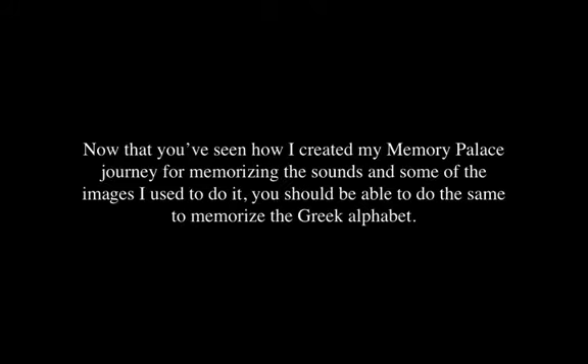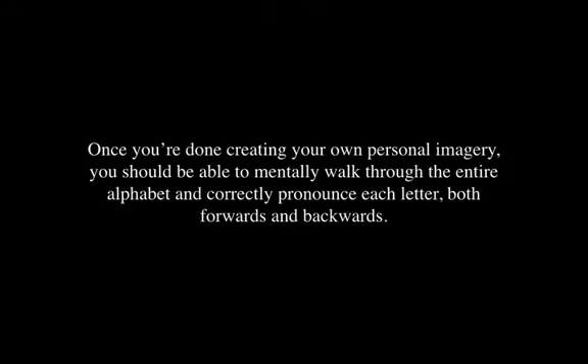Now that you've seen how I created my memory palace journey for memorizing the sounds and images of the Greek alphabet, you should be able to do the same. Once you're done creating your own personal imagery, you should be able to mentally walk through the entire alphabet and correctly pronounce each letter both forwards and backwards. I recommend going forwards and backwards during rehearsal recall because that will strengthen your association incredibly. Elsewhere, I have a training about memorizing the English alphabet backwards — it's like skipping a rope with the mind, a wonderful mental exercise you can do any place, any time.